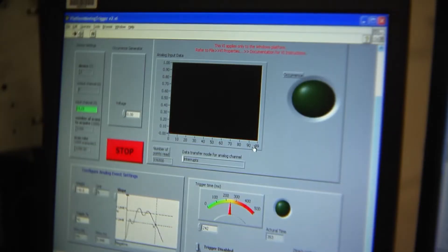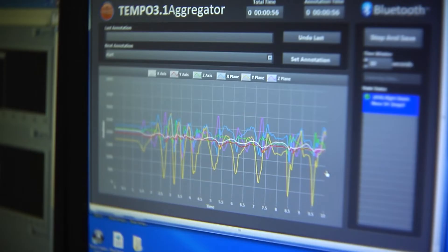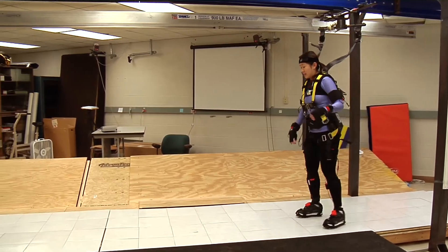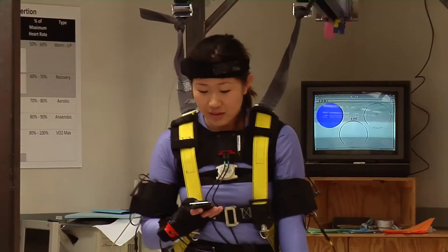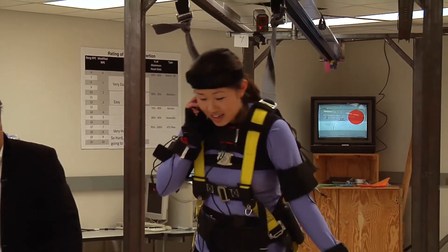The simulator teaches the elderly and workers how to expect unstable conditions, which helps them learn to catch themselves, improve their balance and reduce slip and fall accidents. Experts say the best advice is to keep moving, which engages your senses and muscles.